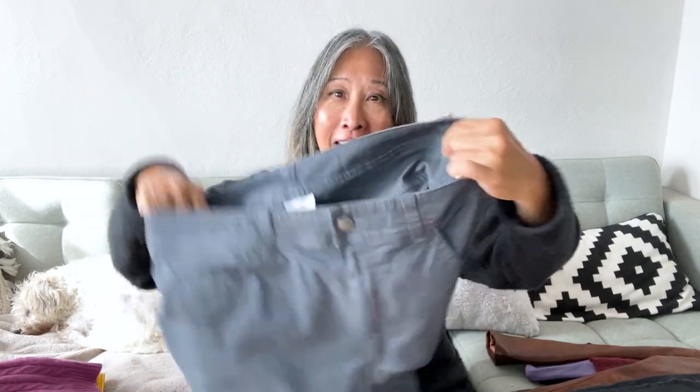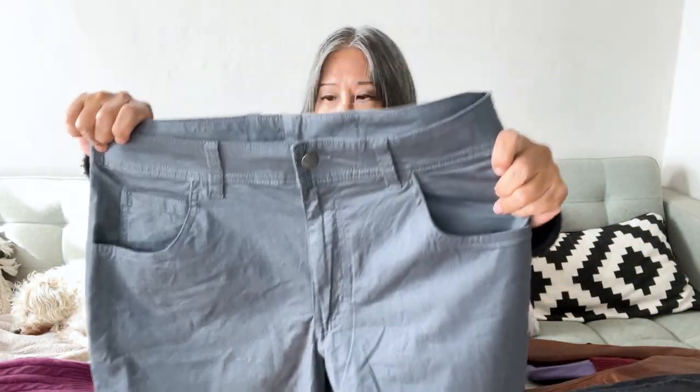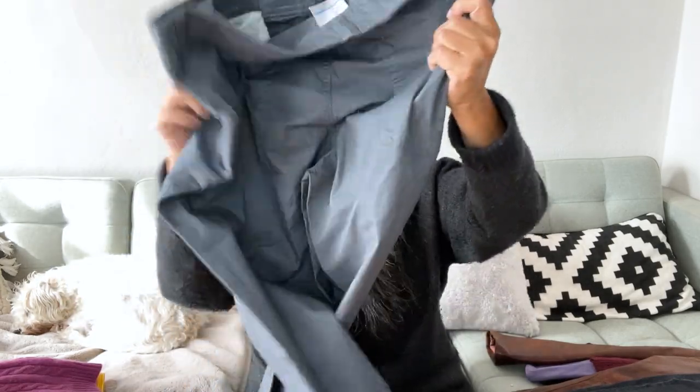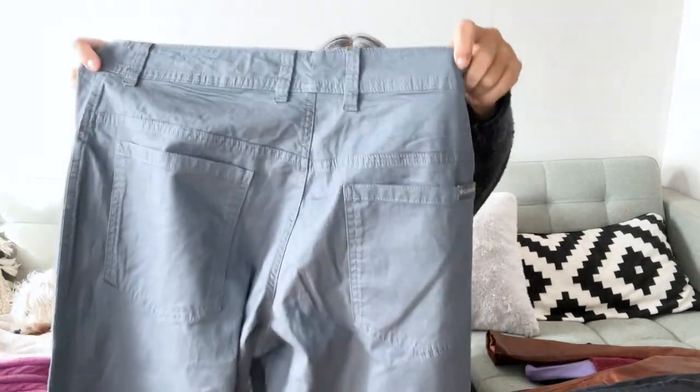Next are these Columbia pants — I'll probably list them as hiking pants even though they look like regular pants. They're a really great slate gray color, lightweight with an almost brushed cotton feel. The material is 97% cotton and 3% elastane. They're in really good condition so I decided to pick them up.